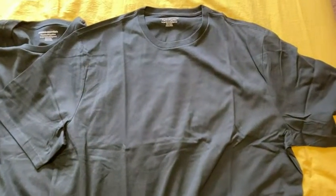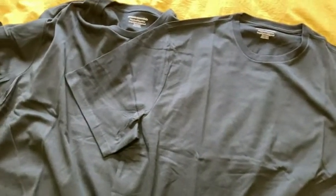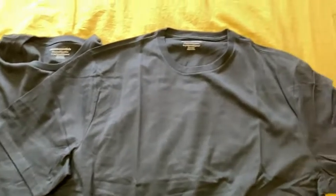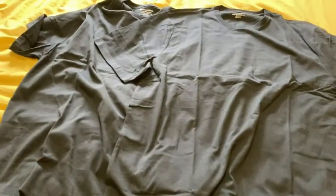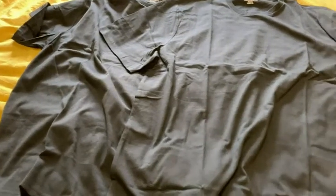Hey, so here we have some shirts. These are from Amazon Essentials. I got a pair of shirts because I wanted to get some more cotton shirts. These are 100% cotton. They're really soft, really good quality.